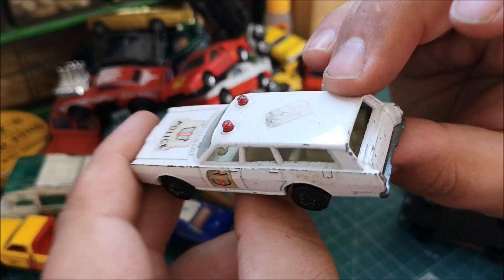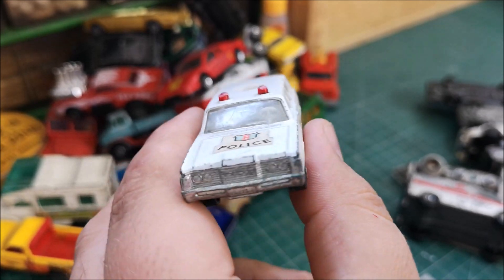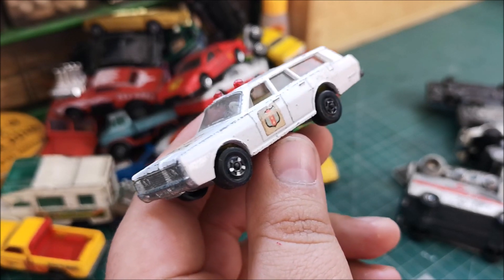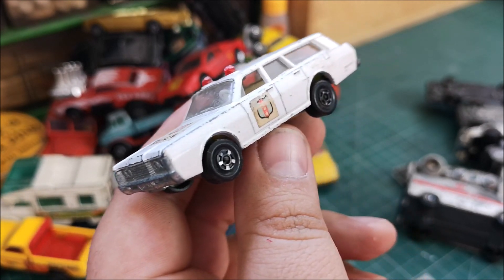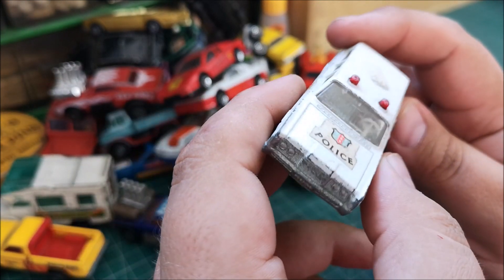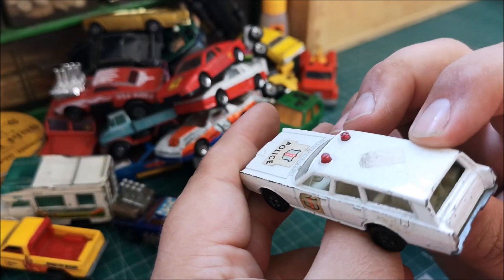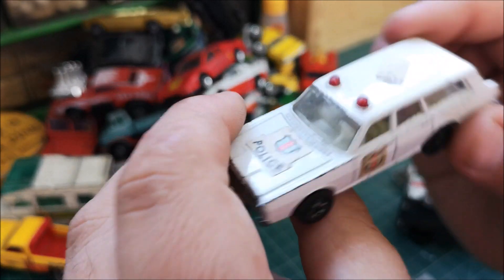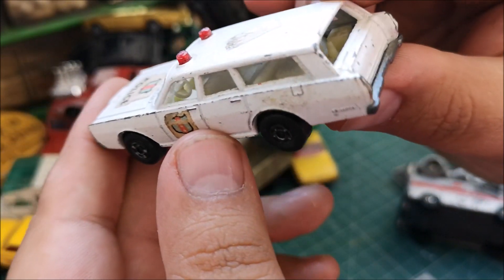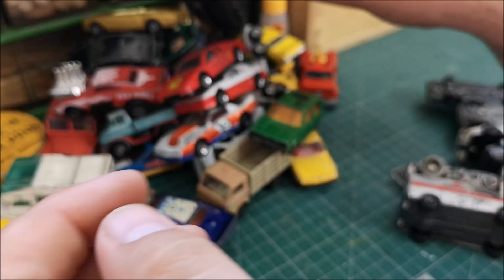A Matchbox Series number 55, Mercury Police Car, Super Fast. I've got quite a few of these and this seller had quite a few in the Lesney and Super Fast style — the green one they do — but I've already got six or seven, so I let others pick those up. This one's quite cool though; it's got a lot of detail in the back, so maybe it'll get a restoration one day.